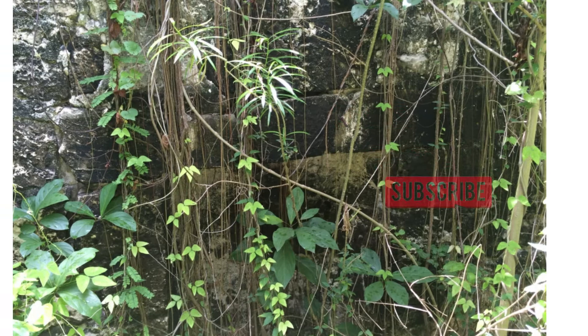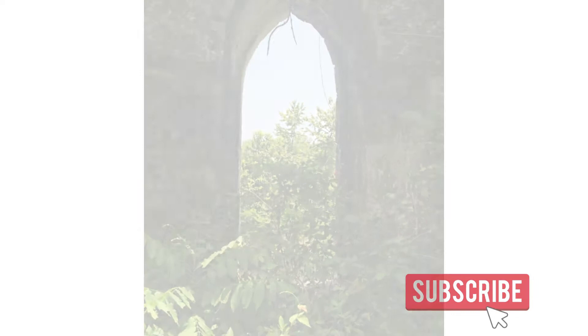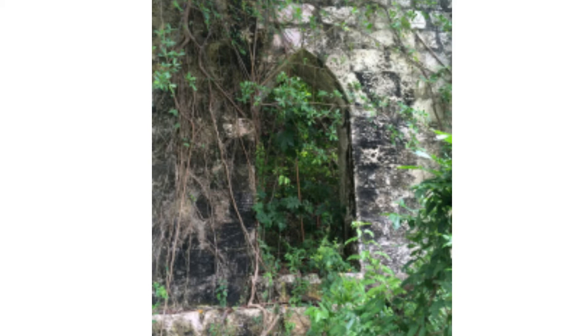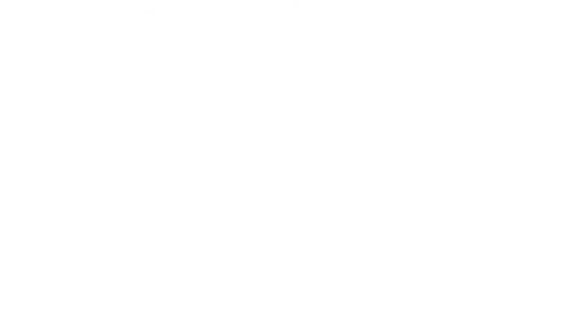Third son of the Honorable John Campbell of New Hope in this parish, died 21st April 1833, age 52 years. This castle, which is now his monument, was built by him. RIP. The castle consists of the stone remains of an eastern and western tower connected by what is said to have been an underground passage. The style in which the masonry has been constructed is unusual in Jamaica, rather more medieval in character, making the castle quite unique in this respect. The Ackendown Castle Ruin was declared as a national monument by the Jamaica National Heritage Trust on December 21, 2006.